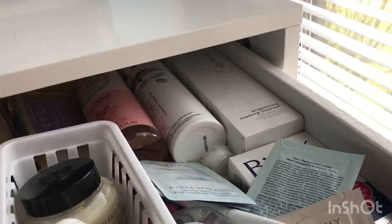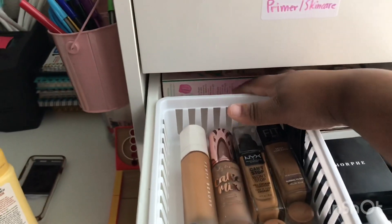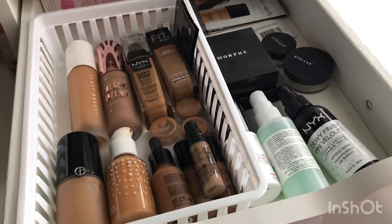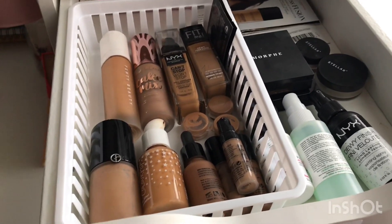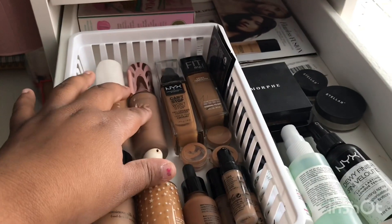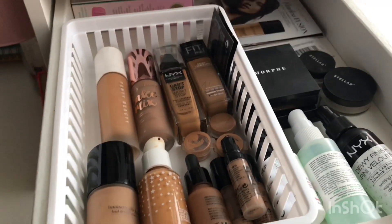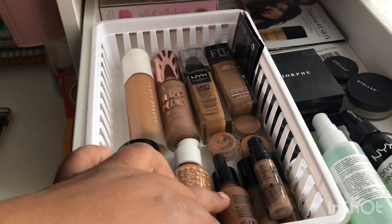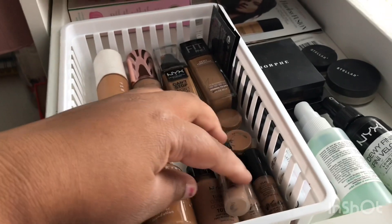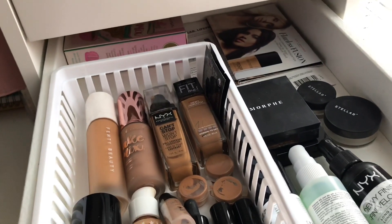These are my foundations. In the back you can see samples and the packaging for one — the cake mix, because I need to make a video on that. I have the Givenchy Luminous Silk, Fenty Beauty which is a favorite, the Cake Mix, and NYX Can't Stop Won't Stop — it's the best drugstore foundation, it's full coverage, it's amazing. I mix that with ColourPop. I also have NYX Total Dropper, some Make Up Forever samples, and then Maybelline Fit Me.